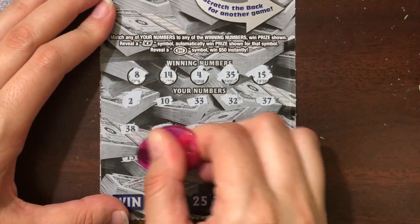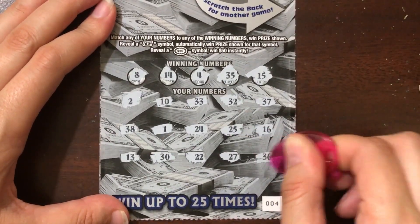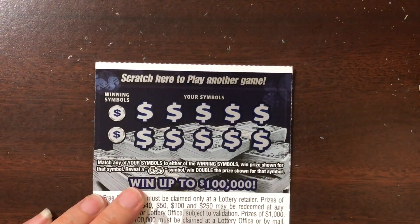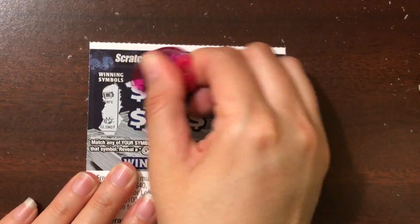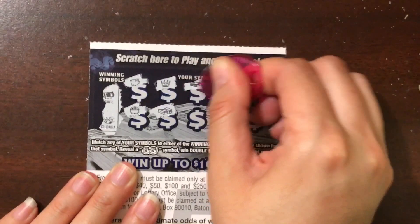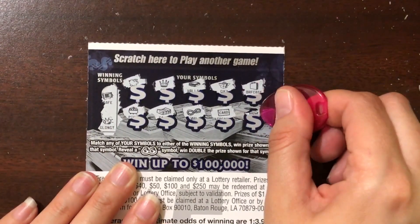Nothing yet in the front. Let's try the back — we're just looking to match the winning symbols or get a double money bag for double the prize. We're looking for a safe and golden nugget, or the double money bags. Can we be saved by the last two symbols? Nope, this one is a loser. Bonus Bucks is a big loser.